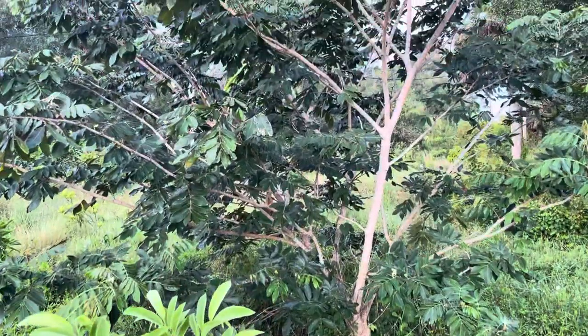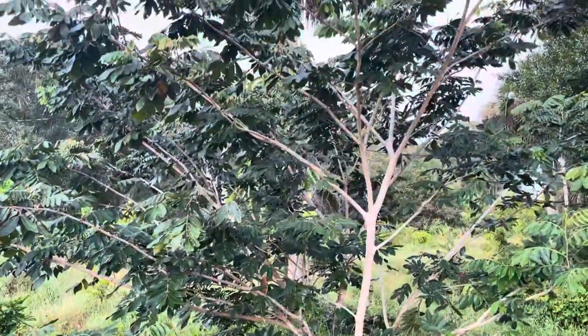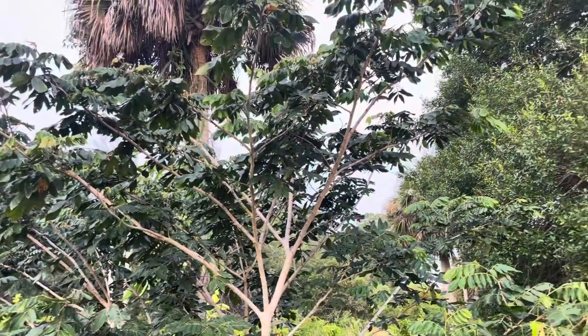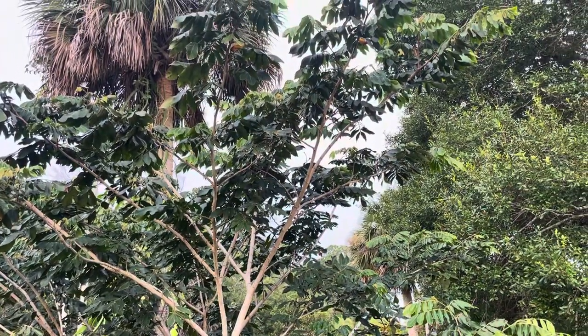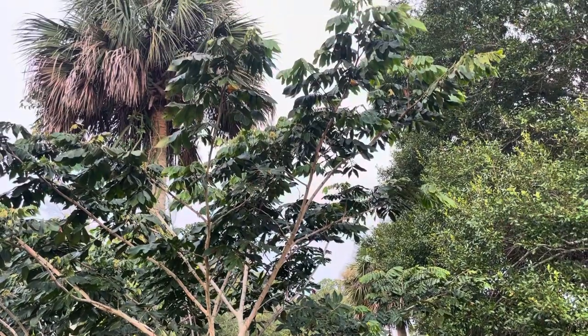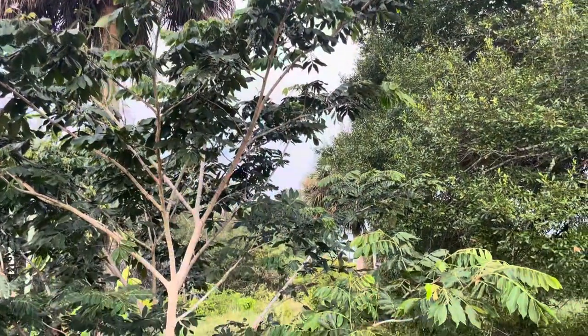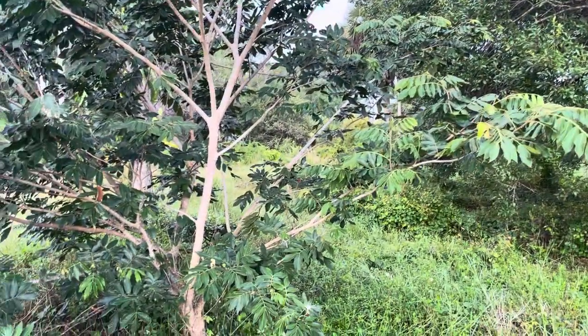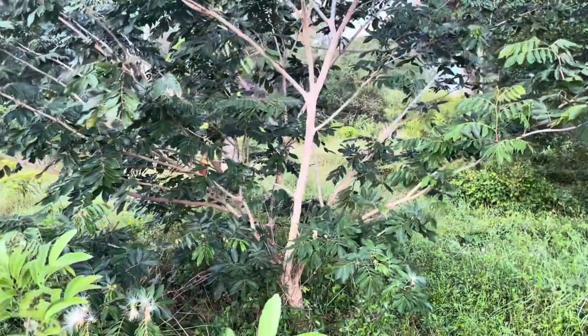This is a video on our Inga Vura ice cream bean tree. A lot of people don't know what a lot of these fruits are. This tree has been in the ground for about five years and it's been flowering for three years.